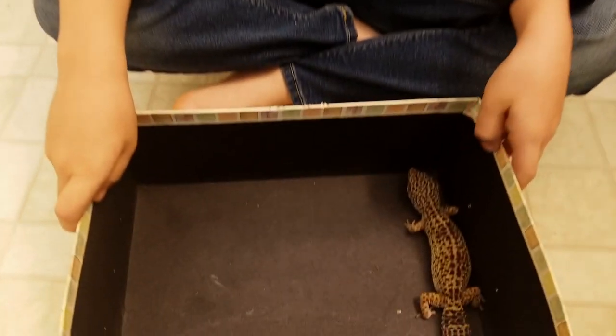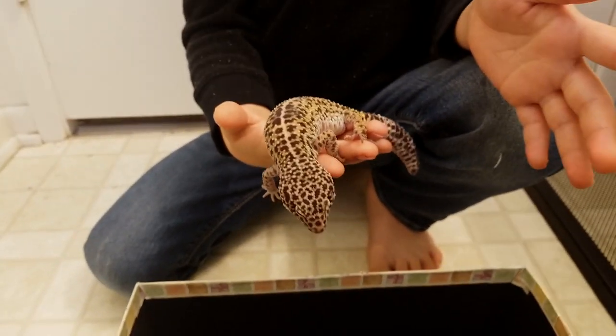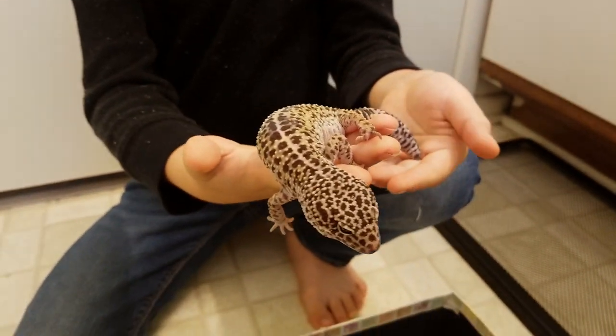This is Pebbles, my leopard gecko. We got her two years ago at the reptile expo. She eats dubia roaches, crickets, and mealworms. The people at the reptile expo told us she was a female.